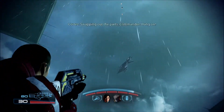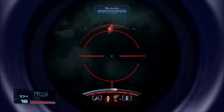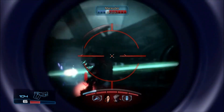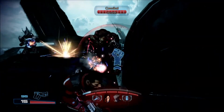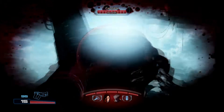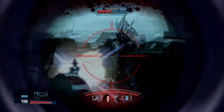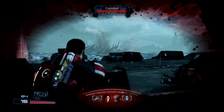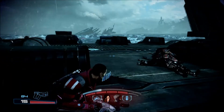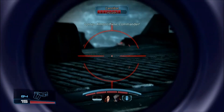Parts, Parkhead! Situation! Swapping out the parts, Commander! Hang on! Parkhead! Almost there, Commander!